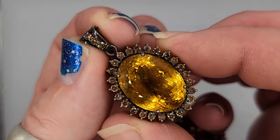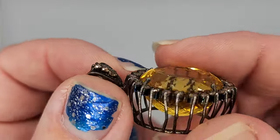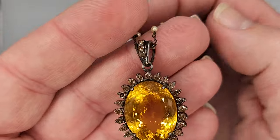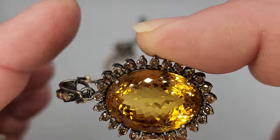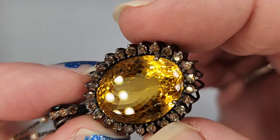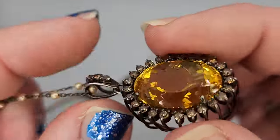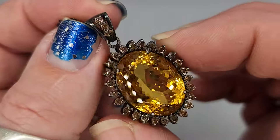This is citrine and champagne diamonds. It was bought from my gentleman in India. Look at the color saturation and the faceting on the citrine. Gemstones from India are some of my favorites — their gemstone cutting, their technique of choosing the stones, and then the way this was mounted. I just fell in love. It's a thing of beauty.